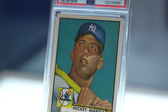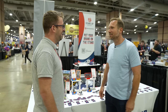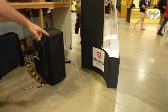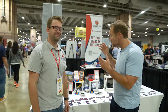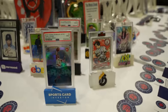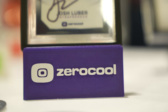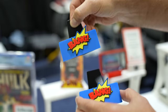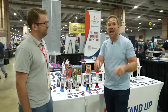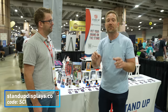I've been seeing Dan's stands all over the show floor today — even that huge $35 million Mantle card has one of his stands on it. This is Dan with Stand Up Displays. He makes incredibly awesome stands for your cards, from simple affordable PSA stands and top loader stands to custom designs. You can save 10% right now by going to standupdisplays.co and using promo code SCI.